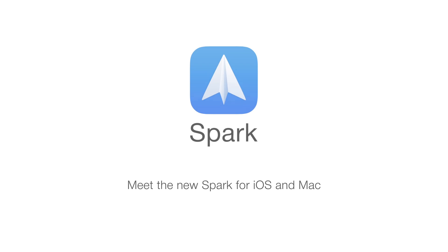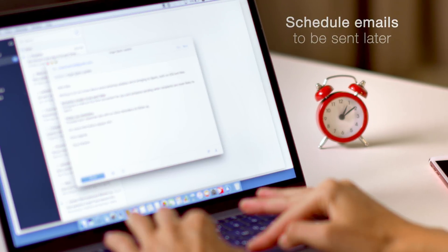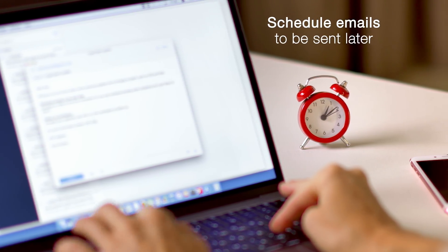Introducing the new Spark that becomes a great email app for professionals. Have you ever wanted to write an email now, but send it later?